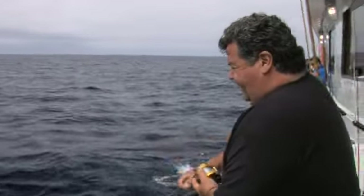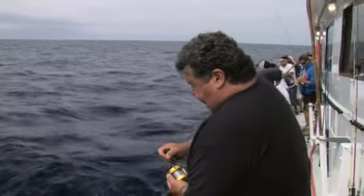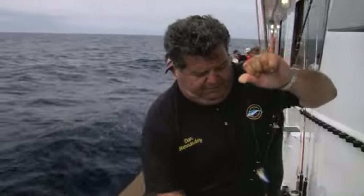I just dropped my jig straight down and got bit again. Let's see what I've got here — another yellow. Swimming under the boat, here he comes, here he is. Another yellow on the jig. Two quick drops, two quick fish — there we go.